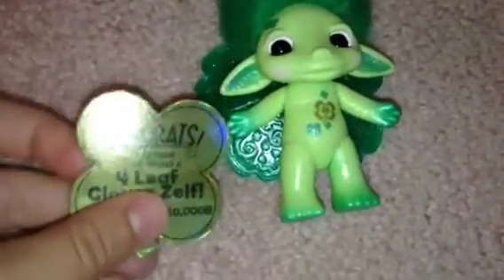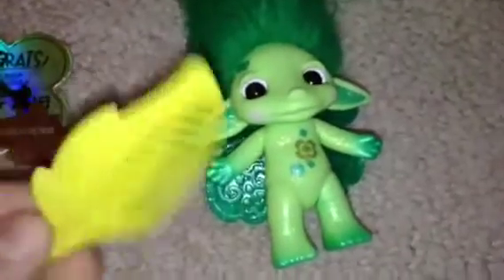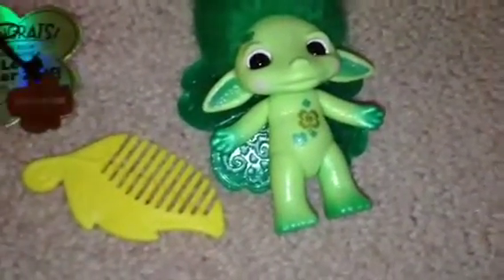She comes with a little Zelf's gold cardboard thing, and on the back it says, 'Congrats, you have just found a four leaf Clover Zelf.' Then it tells you what one you got of 10,000. Her charm, instead of being plastic like Splenda's, it's metal and it's gold and it's a clover. On the back it prints what you got out of 10,000, and I thought that was really neat. And like any other Zelf, she comes with a little brush and her collector's leaflet.